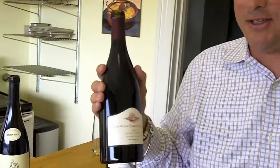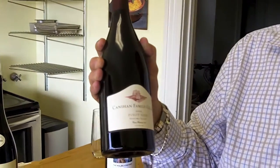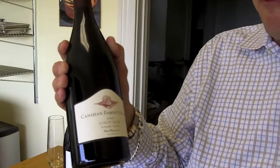Now with another fabulous Pinot Noir. This Pinot Noir is actually from California — Sonoma Valley. This is the Cunningham family. Cunningham is a fantastic vineyard. They are biodynamic and dry farming, meaning there is no water irrigation.